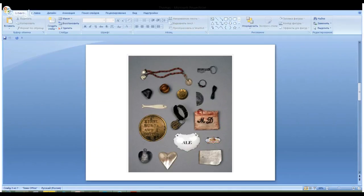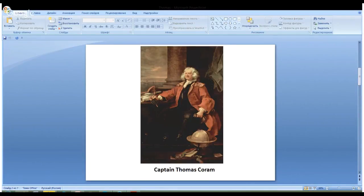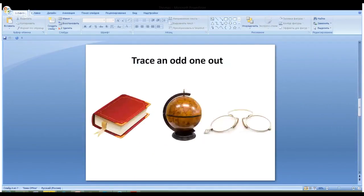Now look at the picture once again. I'll give you a few seconds, and then I will ask you questions about the details you can spot in the picture. Can you find the odd one out — the object that was NOT present in the painting? The right answer is glasses. Glasses were not present in the painting.